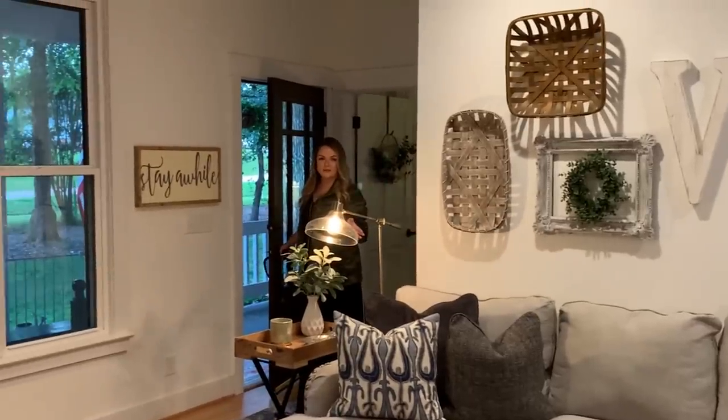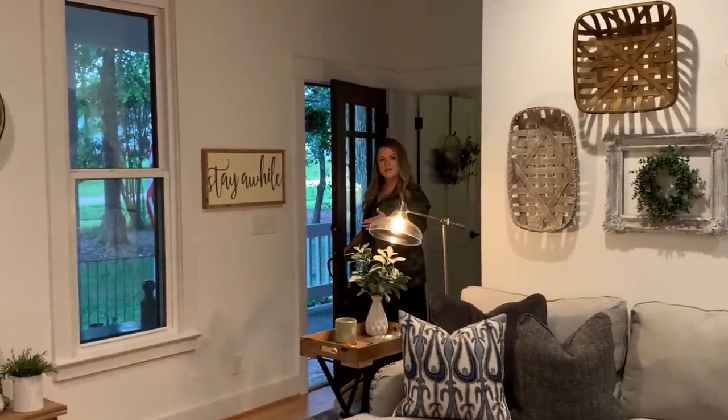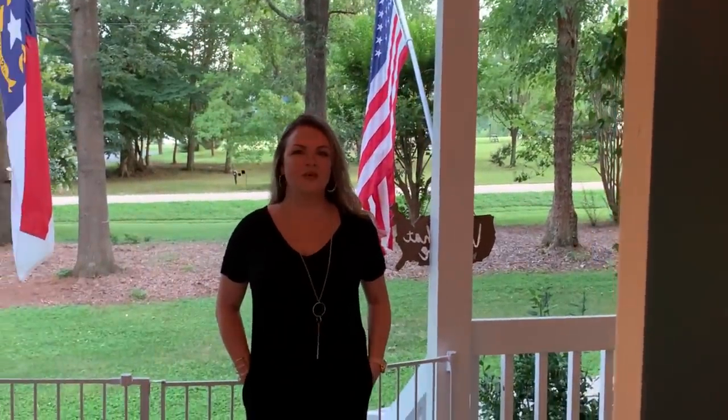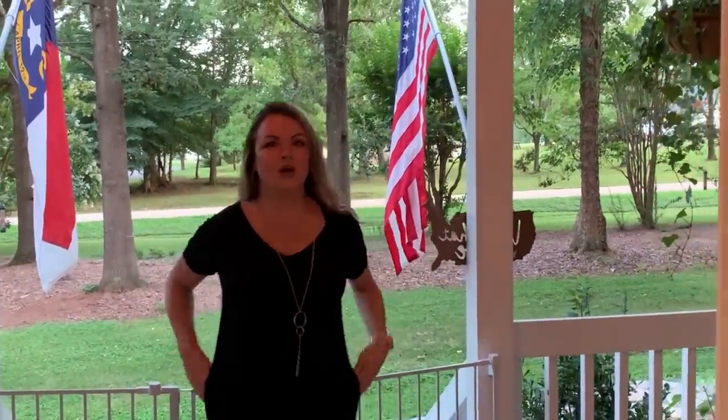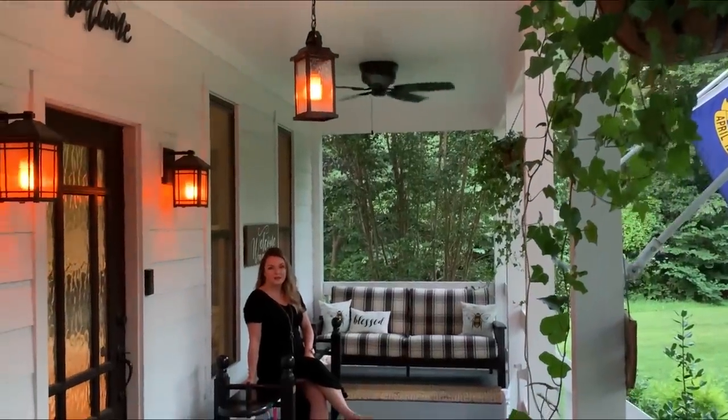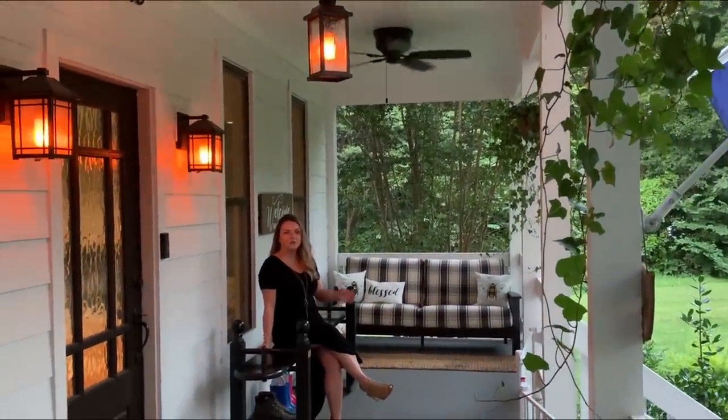This is not where our living room ends — let me show you outside where it extends. Welcome to our front porch! We love this space and get to utilize it all year round because we for the most part have beautiful weather. It might be cold but we get a blanket, bundle up, and enjoy our rocking chairs and couch. We love it in the summertime with our fans going. This is our favorite time of day to come and enjoy our front porch.